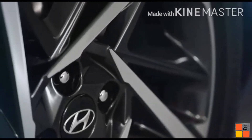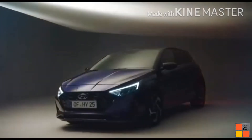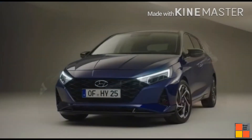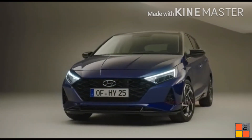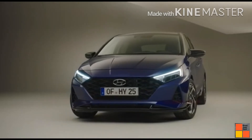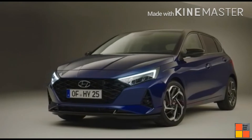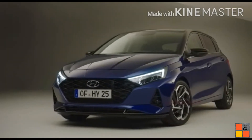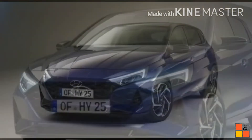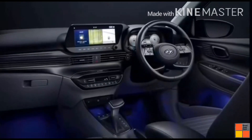This is the third generation i20. Looking at the various specifications and features, the i20 interior is very simple, stylish, and key-inspired.